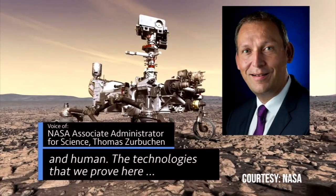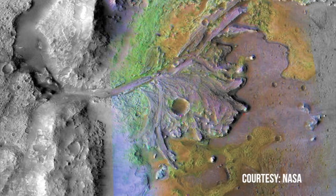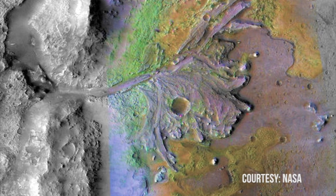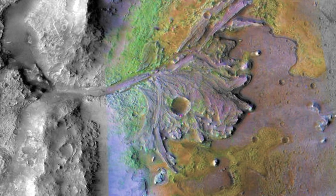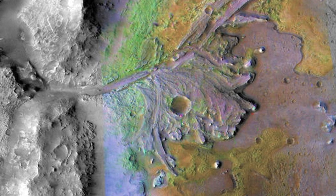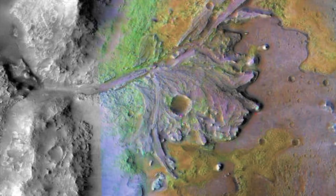The technologies that we prove here feed forward into a program that gets ever more exciting. A geographically rich terrain with landforms dating back more than three and a half billion years, the crater is home to an ancient lake delta system that Arvidsson says is like the Mississippi Delta. He may be joining the science team through an open proposal process planned for the following year.